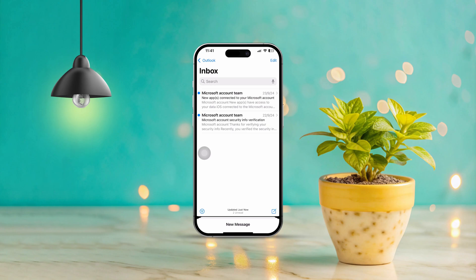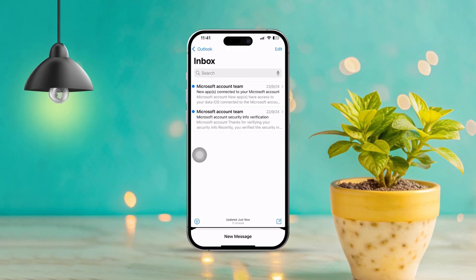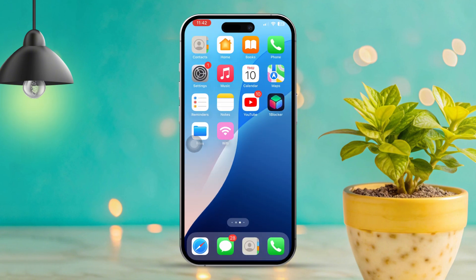Are you having trouble getting emails on your iPhone? No worries — this issue can pop up for a variety of reasons like network glitches, outdated settings, or even storage problems. But don't fret, this guide will walk you through troubleshooting and getting your email back on track. Let's dive right in.